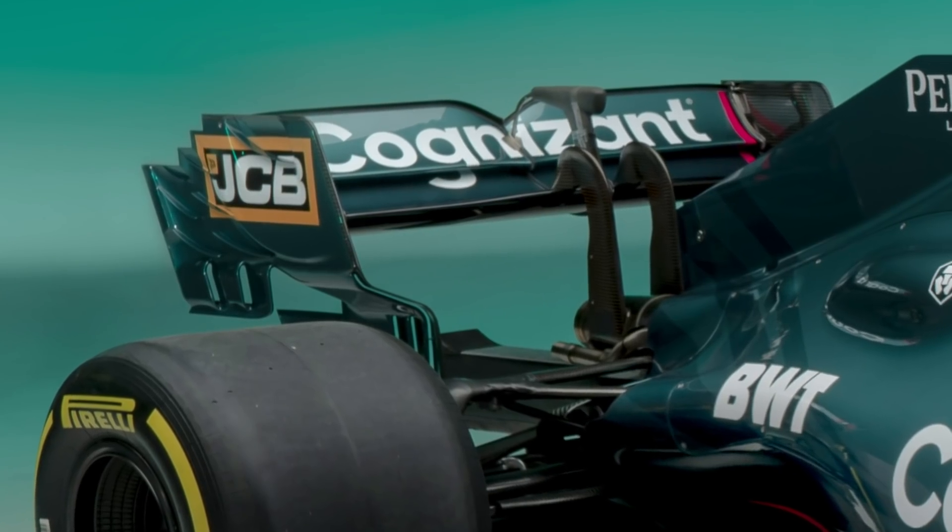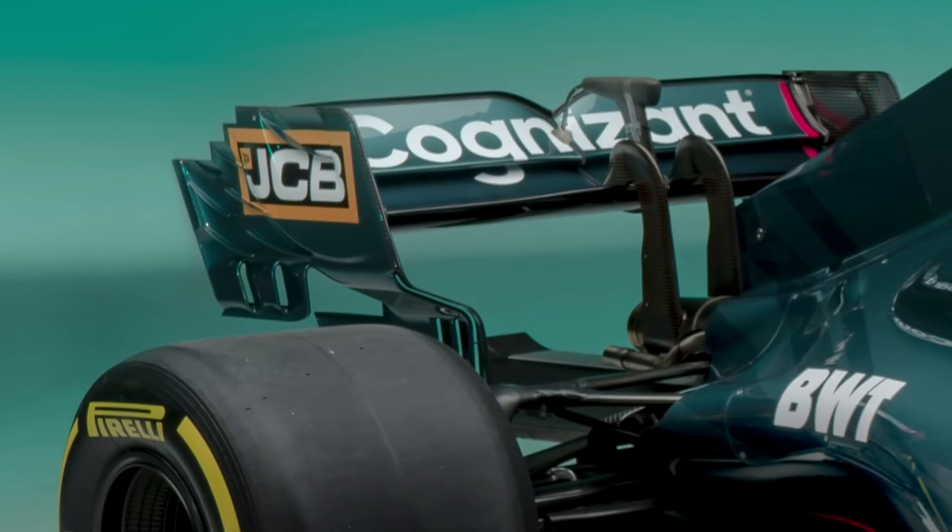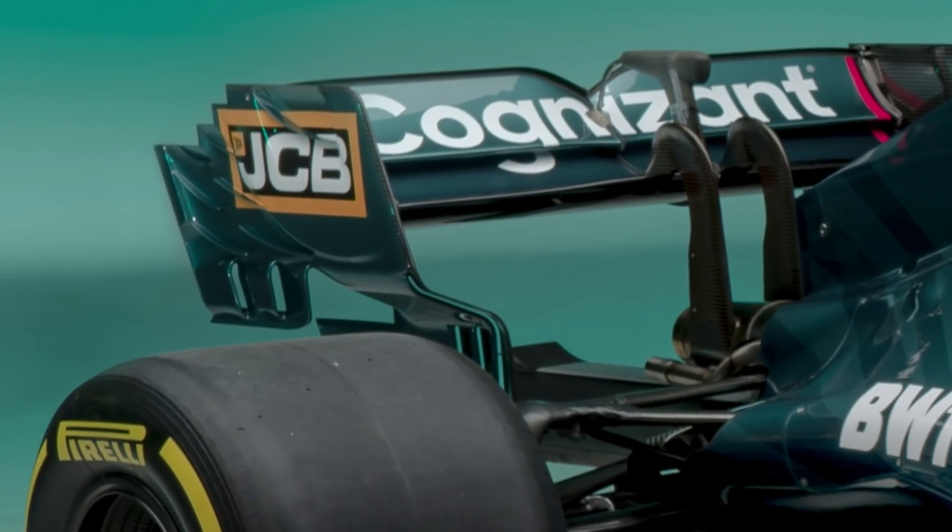Furthermore, the rear wing endplates are those that Racing Point introduced partway through 2020: the connected overhanging slots and upward-firing vortex generators.